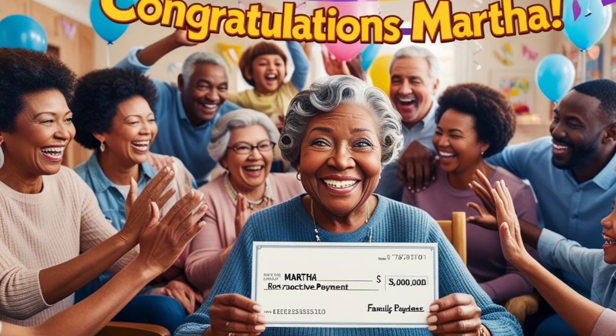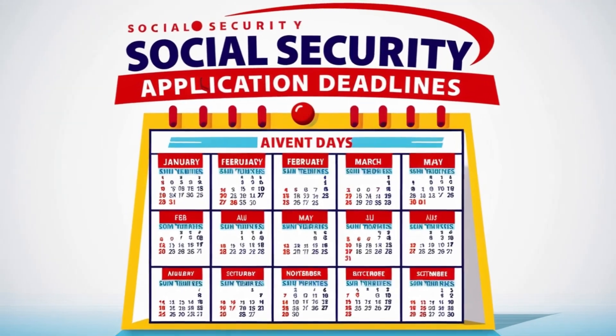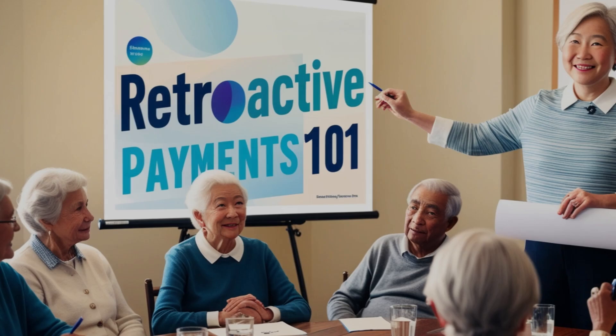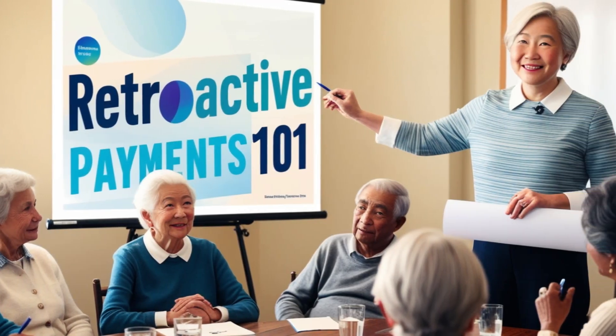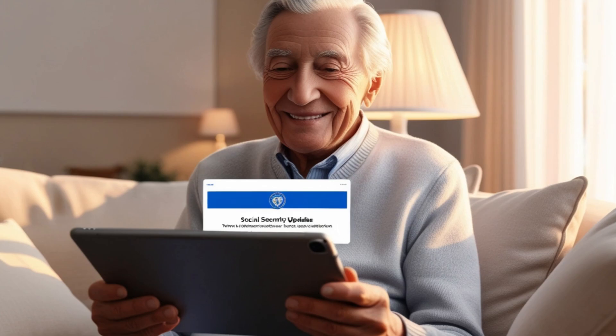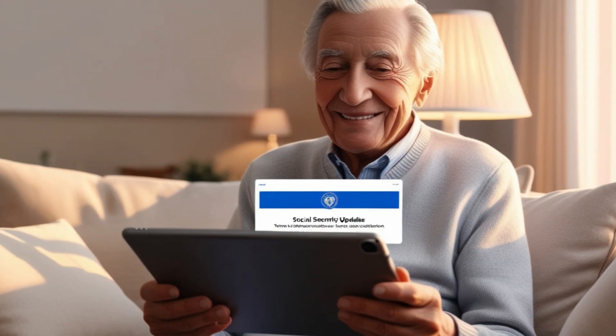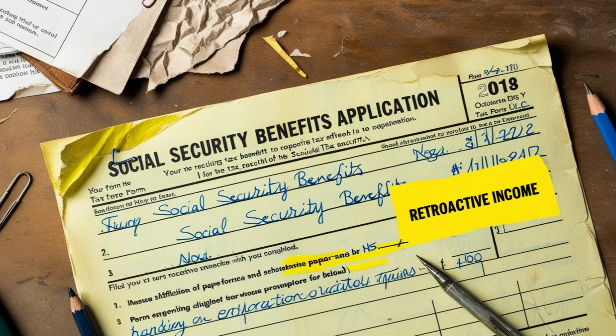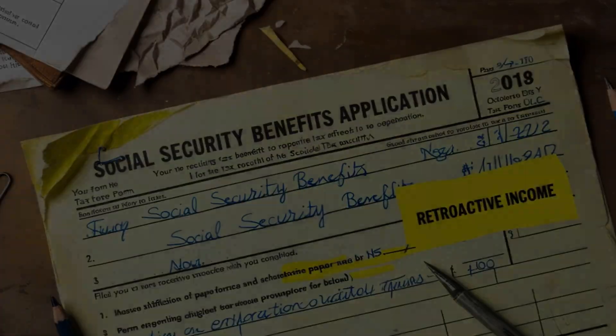Here's something many viewers don't realize: the decision to claim retroactive benefits isn't always the best choice for everyone. While getting a lump sum payment of up to $4,800 — or potentially more — might sound fantastic, it's essential to understand that claiming retroactive benefits means your monthly payments will be calculated as if you had started receiving benefits earlier. This could result in a slightly lower monthly benefit amount compared to what you'd receive if you didn't take the retroactive payments.